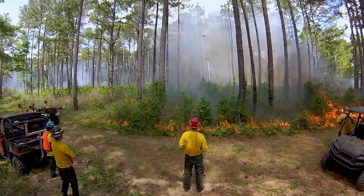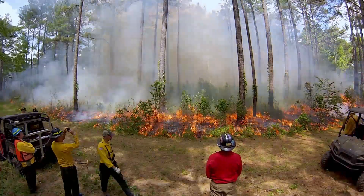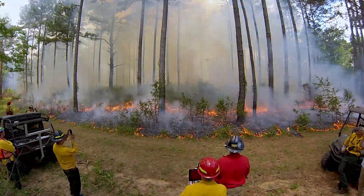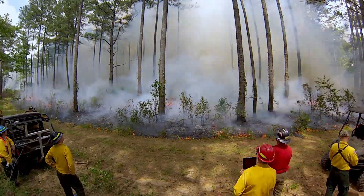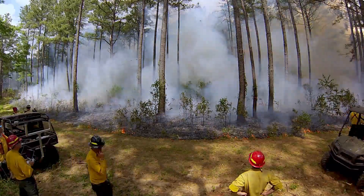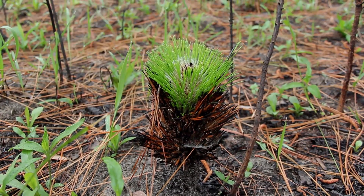We have flown these in the southeast in January in conjunction with an ongoing program where we bring students from the University of Montana down to Georgia to burn with the Nature Conservancy. We brought a number of these aircraft down with us to do very similar work just north of here with the Nature Conservancy, all in support of longleaf restoration.